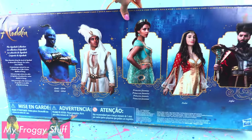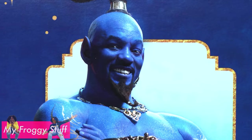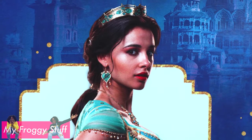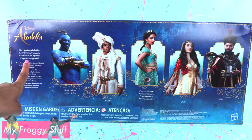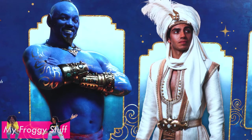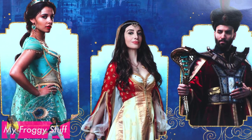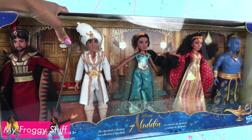On the back of the box we can see pictures of the actors from the movie — Genie, Aladdin, Princess Jasmine, Dahlia, and Jafar. On the side it says Disney Aladdin The Agrabah Collection. These characters bring the streets of Agrabah to vibrant life in Disney's live action movie Aladdin. Let's get these out of the box for a closer look.